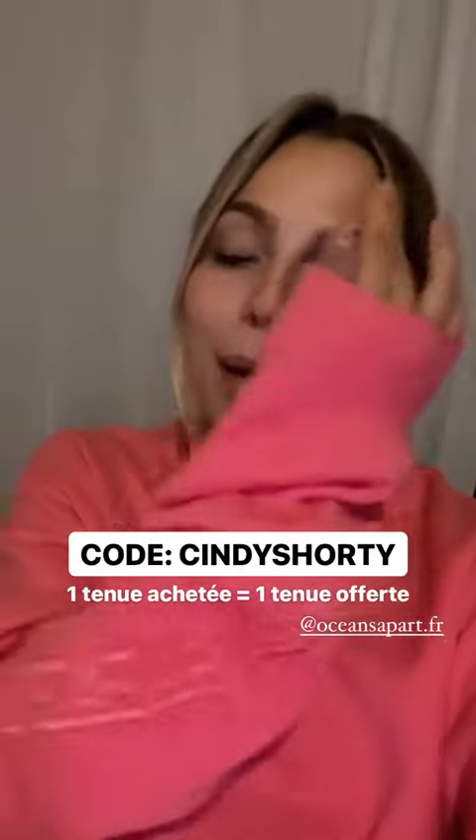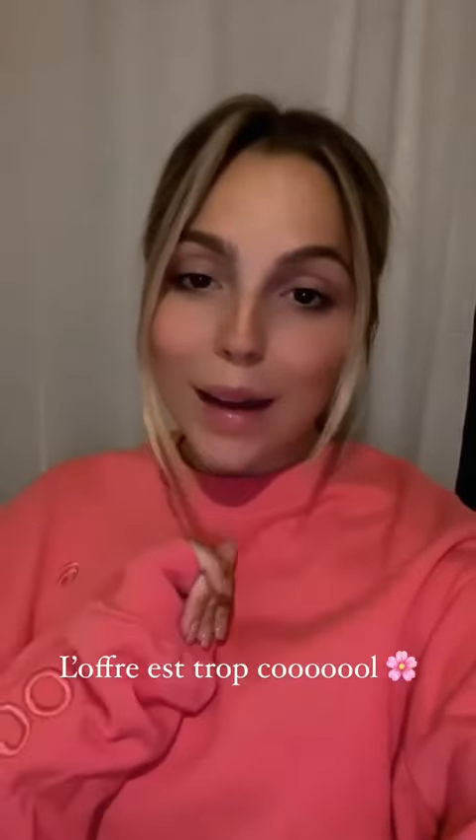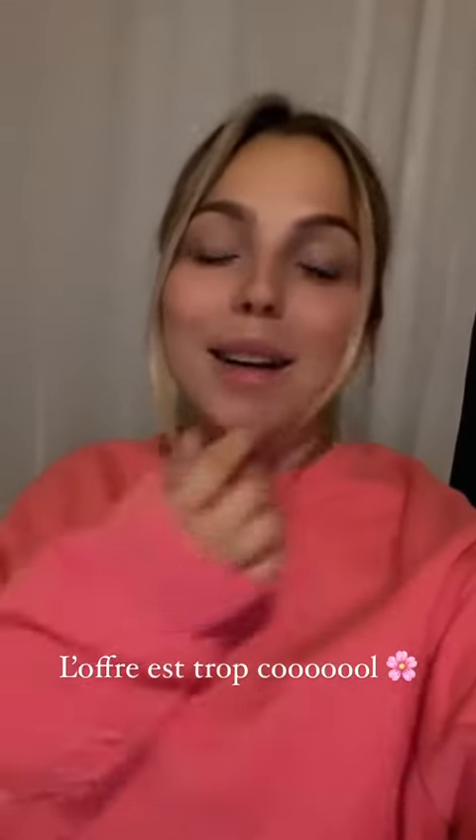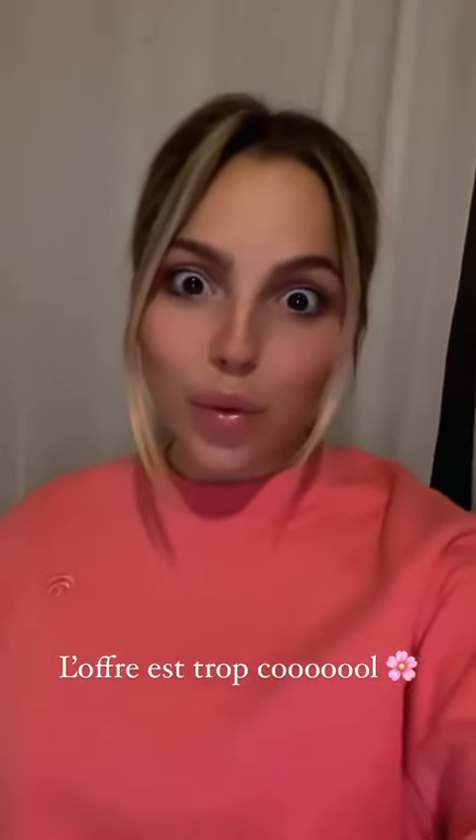Le short et la brassière avec le code CINDYSHORTY sur le site d'Ocean's Apart : à partir de 69 euros d'achat, vous avez un ensemble comme ça offert, soit en noir, soit en rose, soit en bleu. C'est valable pendant 24 heures — une tenue achetée, une tenue offerte — et vous pouvez choisir parmi les 3 couleurs de ce set. Trop cool !